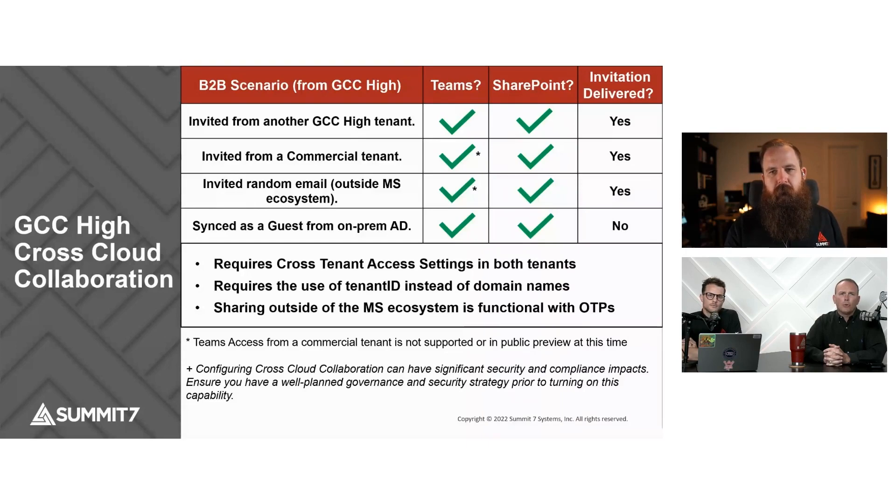This capability is rolling out among all the GCC High tenants right now. Not every tenant may have it yet, but a large percentage do. By the end of the quarter it should be completely done, but the majority of tenants we've tested already have it working. So that cross-cloud collaboration is available today.